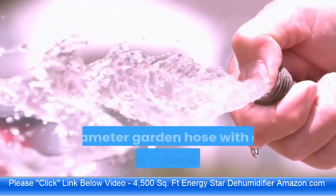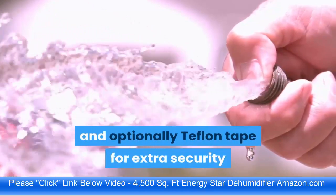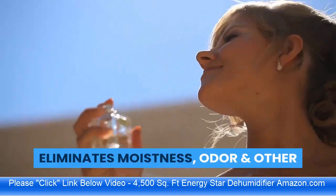For the drain hose outlet, they recommend a five-eighths inch diameter garden hose with an internal threaded end, and optionally Teflon tape for extra security. Note that the hose is not included.